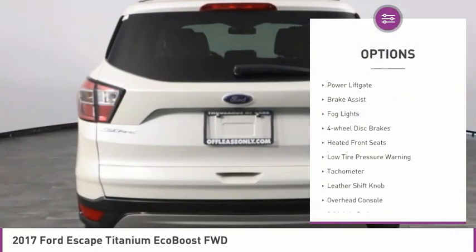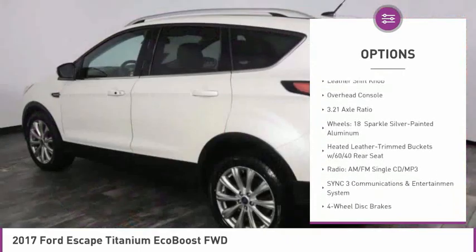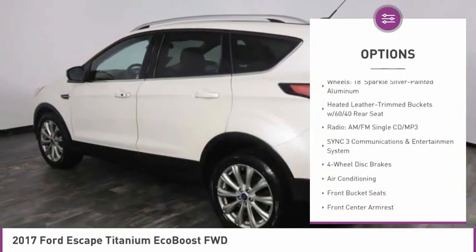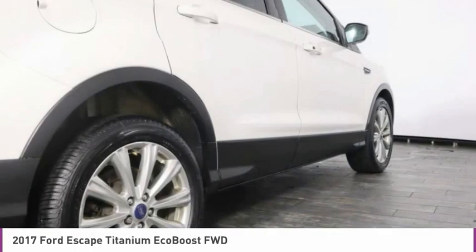Electronic stability control, power lift gate, brake assist, fog lights, four-wheel disc brakes, heated front seats, low tire pressure warning, tachometer, leather shift knob, overhead console.